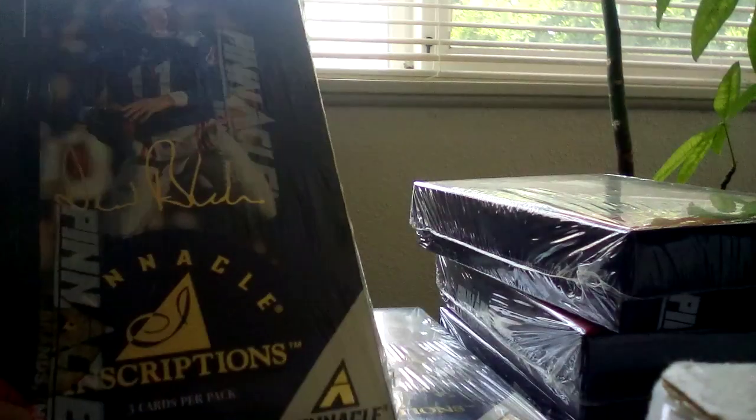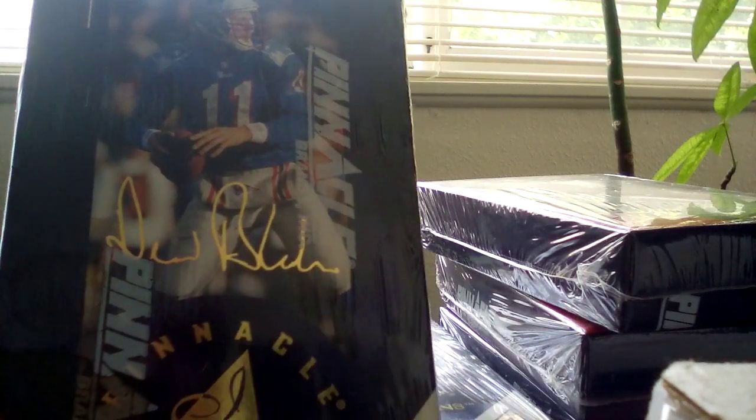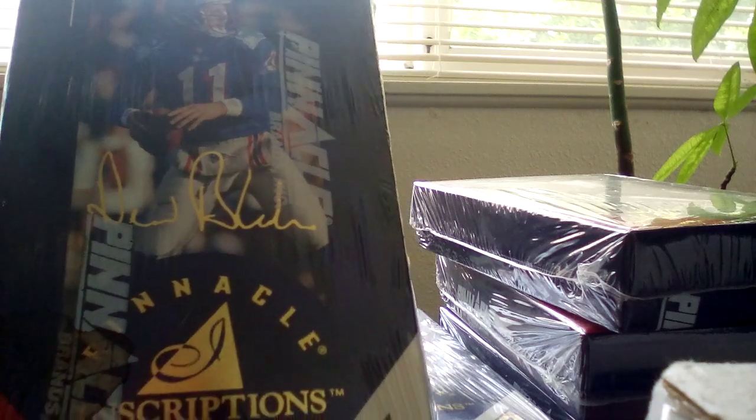What's up everybody, it's Robot Thursday, and today I'm going to open pod packs — mini packs of 1997 Pinnacle football.